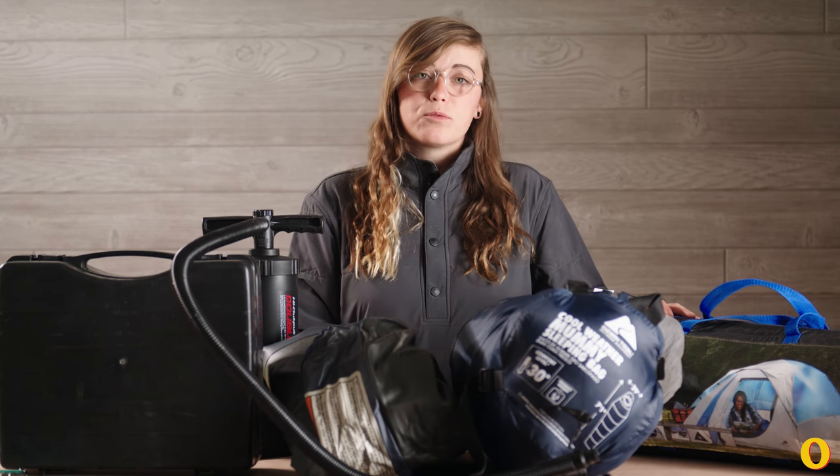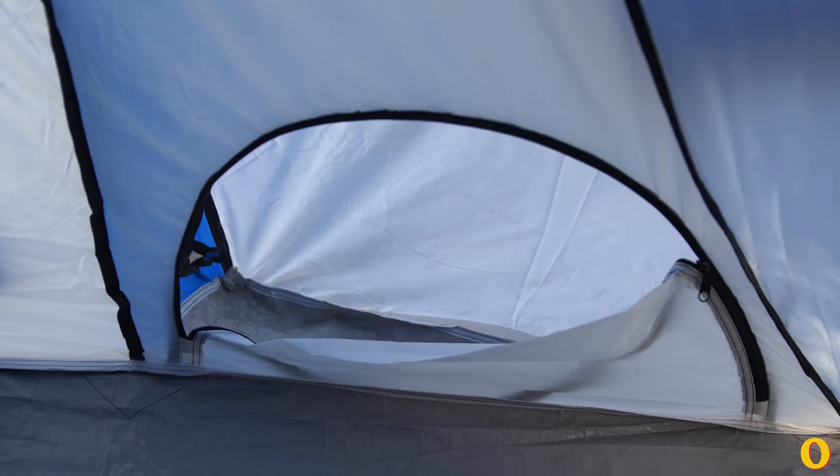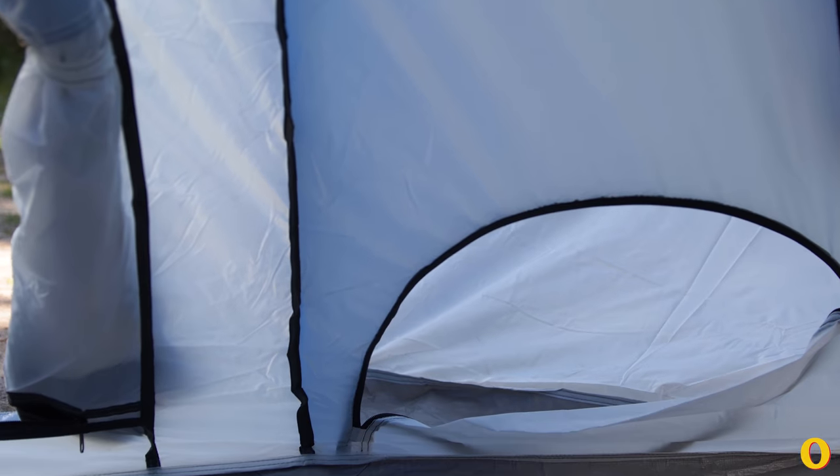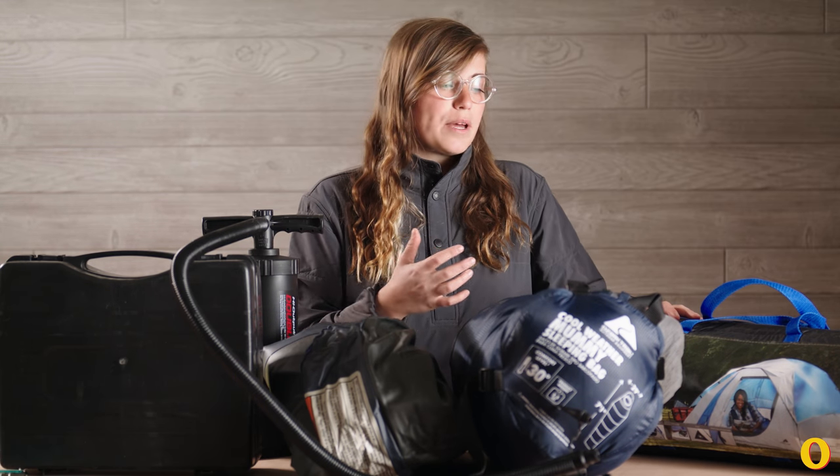The 4-person tent was a little hard to set up, but it was really roomy on the inside. It has a really nice shoe and gear garage — a cool feature for a pretty inexpensive tent. I would be worried if the weather got really windy though, as the poles don't feel that structurally sound.